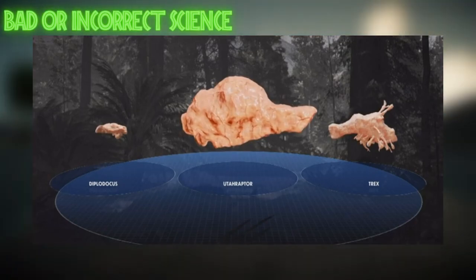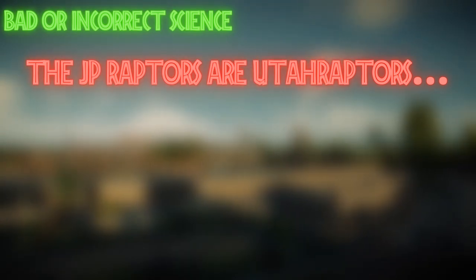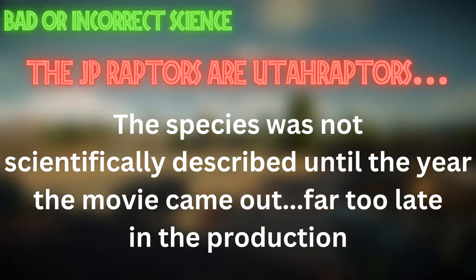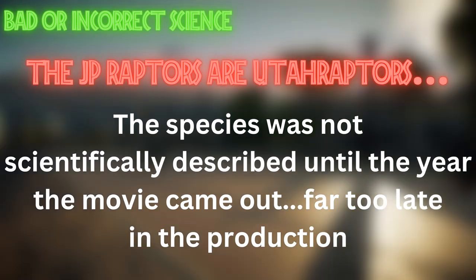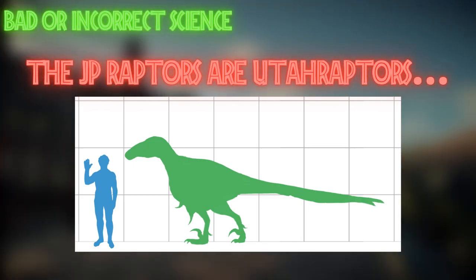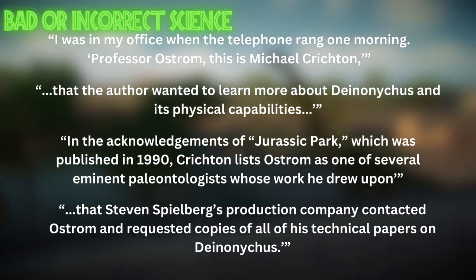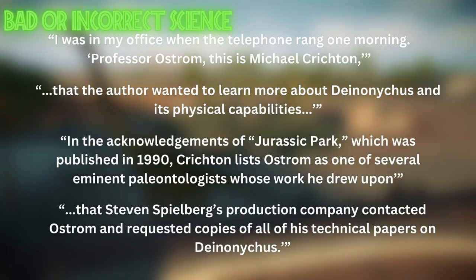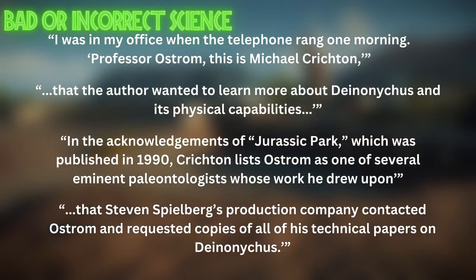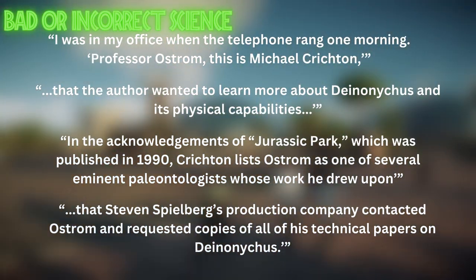By far one of the funniest things this program does is try to claim that the raptors in Jurassic Park were based off the utaraptor. That's a complete lie. Firstly, utaraptor wasn't scientifically described until one month before the film came out, so it's unlikely it was used as a model — the movie would already have been in final stages. Secondly, utaraptor is considerably larger than the depiction of the raptors in the movie. Michael Crichton confirmed the dinosaurs are supposed to be Deinonychus — he stated they were supposed to be Deinonychus and he just called them Velociraptor because it sounded better. That has been proven in various publications by people who worked on the movie and by Michael Crichton himself. So Stephen Fry claiming the utaraptors were the basis for the Jurassic Park raptors is complete misinformation.